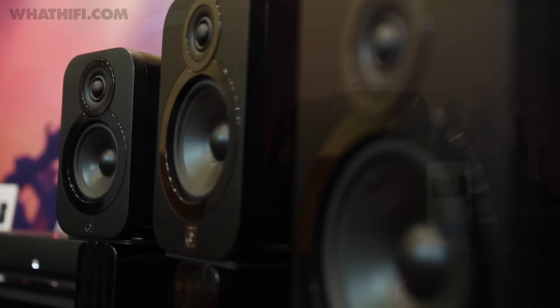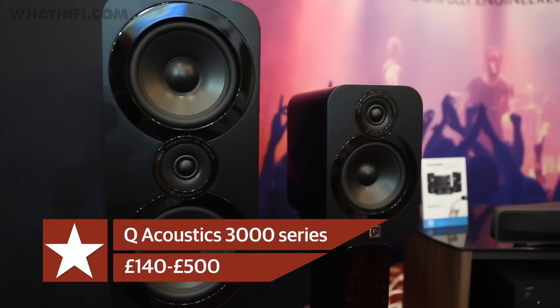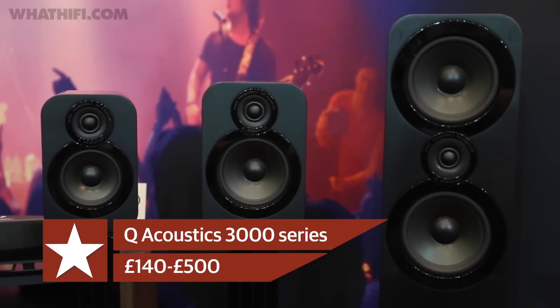Prices start at £140 for the 3010s, £190 for the 3020s and £500 for the 3050s, while the sub and centre speaker come in at £290 and £130 respectively. The range is available now.